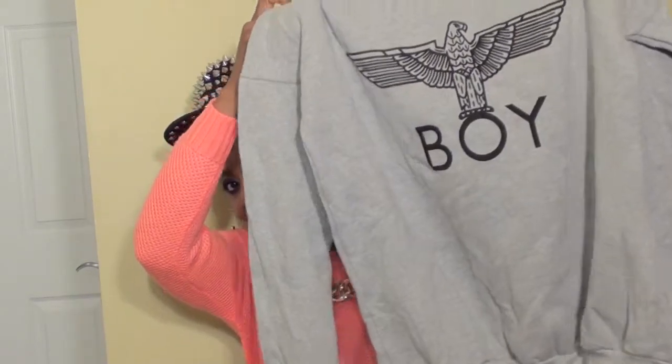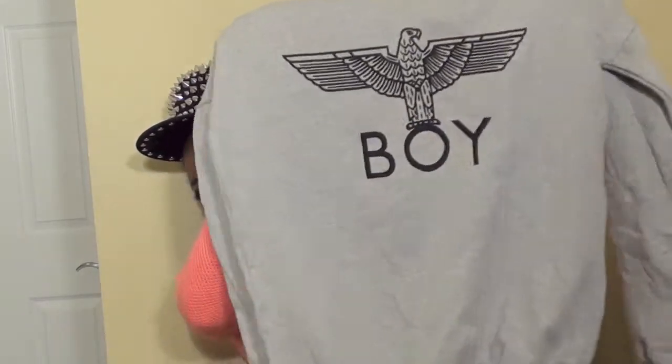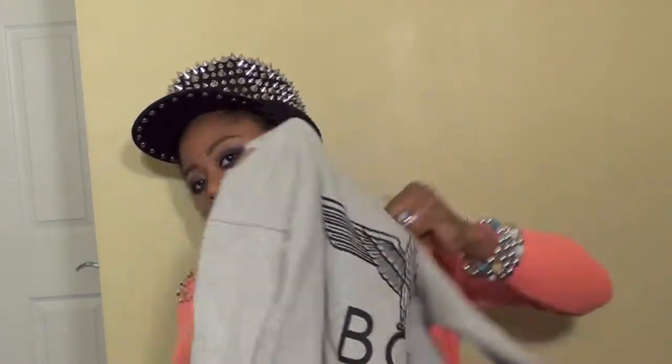The next item I'm going to show you guys is another sweater. It's a gray sweater and it says 'Boy' at the front — this is like an imitation of Boy London. And the back is really clean.